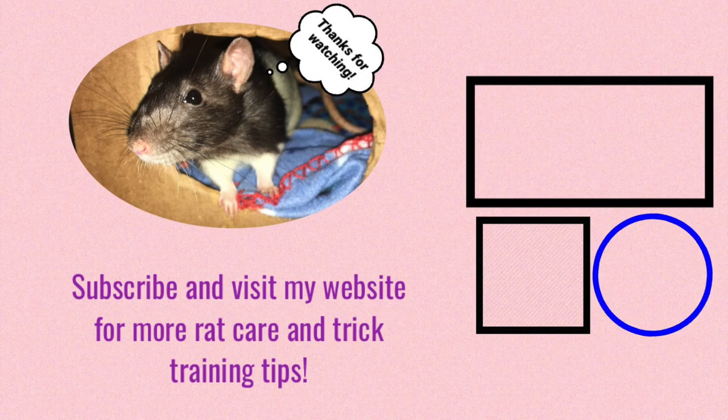That's really all I have for you today, and I hope it was helpful. If you would like more rat care and rat trick training tips, feel free to visit my website at www.rattricks.weebly.com — link in the description. I hope you have a wonderful day, and I hope to see you next time. Bye!